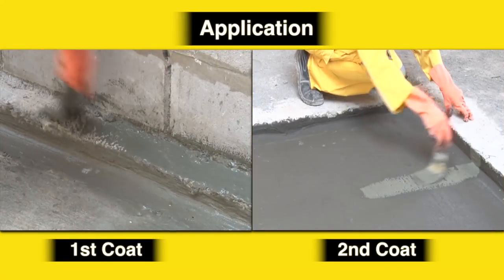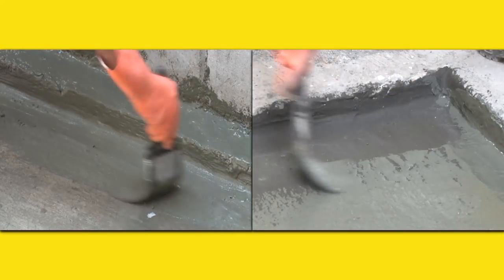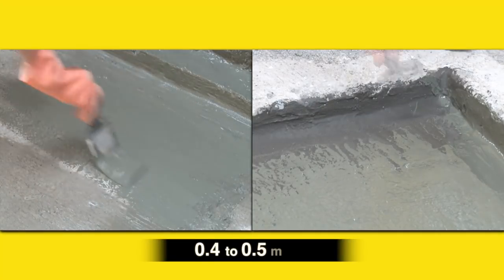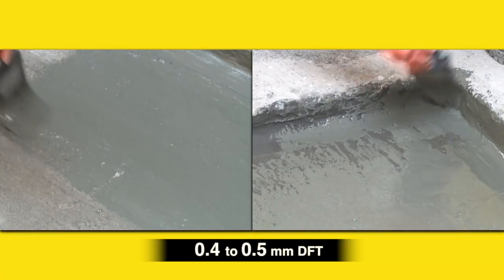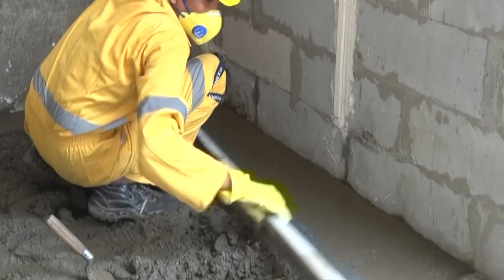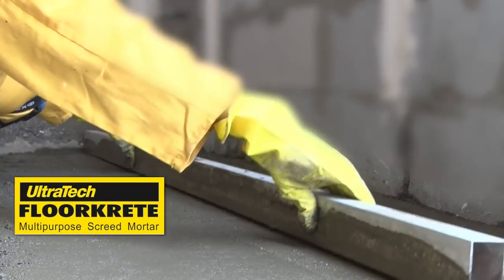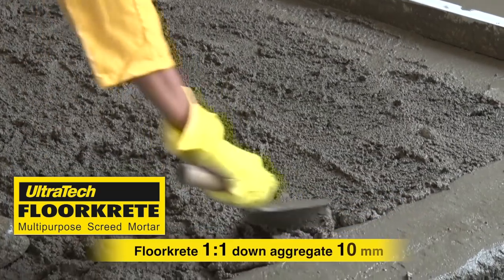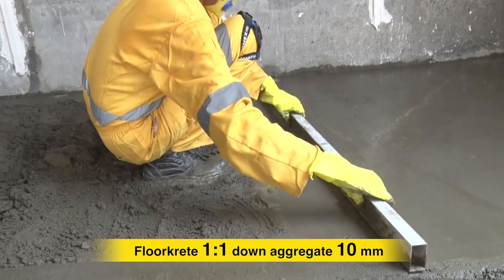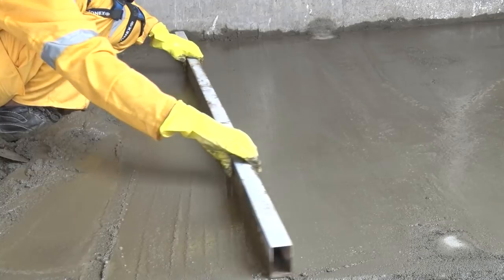Apply Ultratech Seal & Dry Flex and HyFlex using a brush in two coats perpendicular to each other. The average thickness of each coat should be in the range of 0.4 to 0.5 mm DFT. The coating should be covered with screed using Ultratech Floor Crete in a 1:1 ratio with 10 mm down aggregate for enhanced life. For sloped roofs, a covering of 3 to 4 mm using Ultratech Super Stucco is recommended.